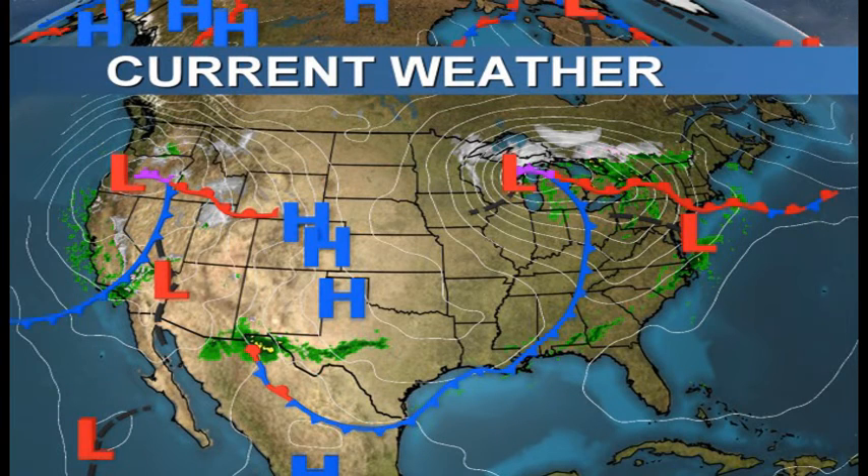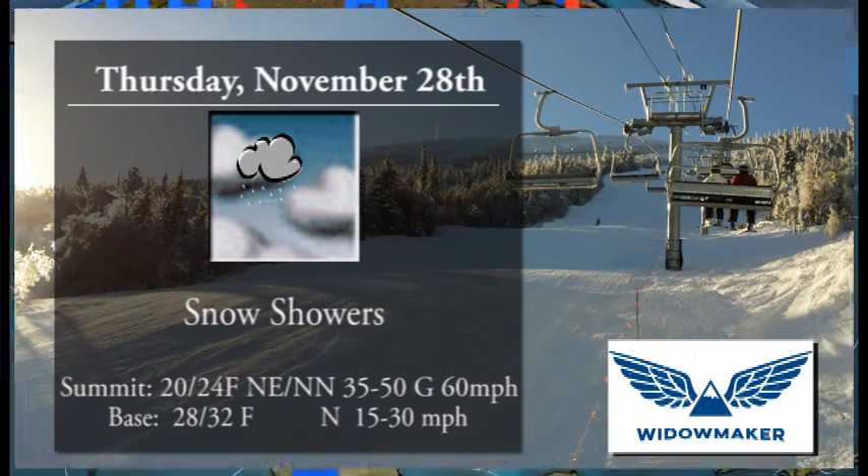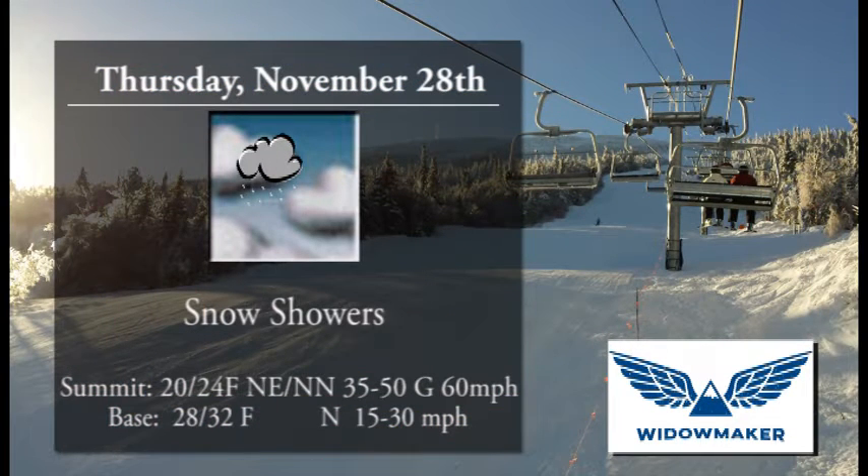Thanks for tuning in to WSKI TV 17. Time to take a check of your latest local forecast, brought to you by the Widowmaker. Find them upstairs in the Base Lodge — they'll be opening up for the season on Friday with a fresh new look. Find this and much more on all your internet devices at WSKITV.com.